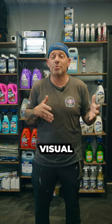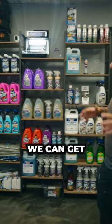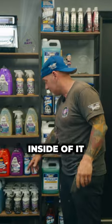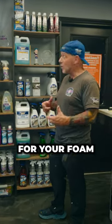Well, look, here at Visual Perfection, when you come in, we have a storefront. We can get you anywhere from the basics of your car wash — and that's actually a car wash and wax with 13 different ingredients inside of it. We have a ceramic soap. We have foaming soaps for your foam cannons.